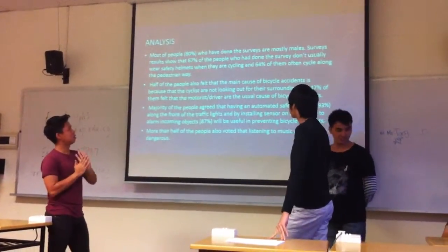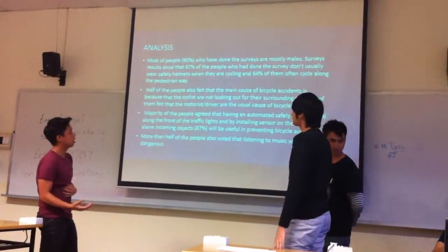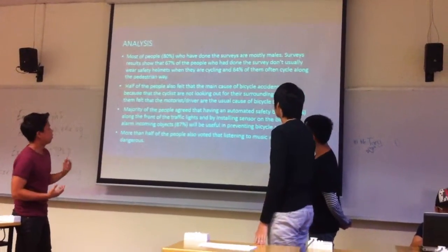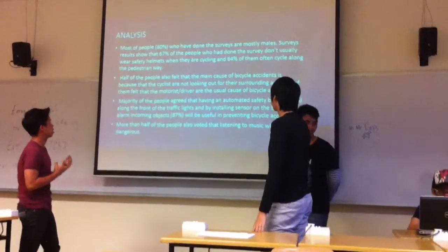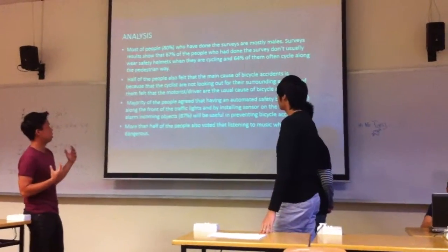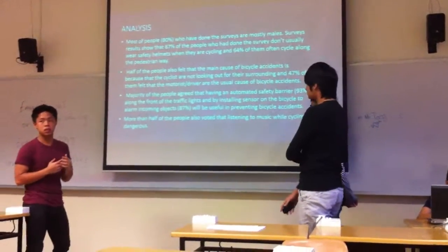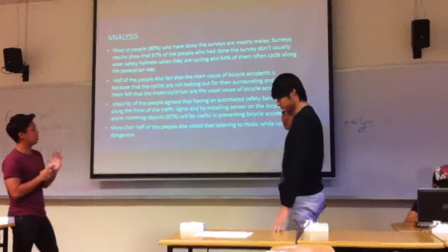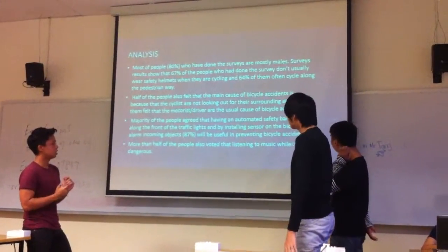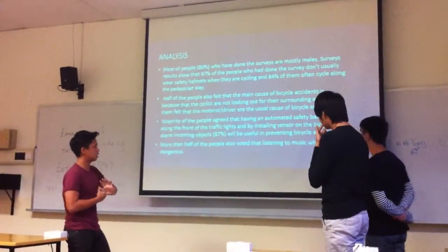67% of the people who completed the survey do not usually wear safety helmets. 64% of them often cycle along the pedestrian walkway. Half of the people also felt that the main cause of bicycle accidents was that cyclists are not using the proper road way. The majority of people agreed that having an automated safety barrier along the front of the traffic lights, and installing sensors on the bicycle to alert riders to objects, would be useful in preventing bicycle accidents.